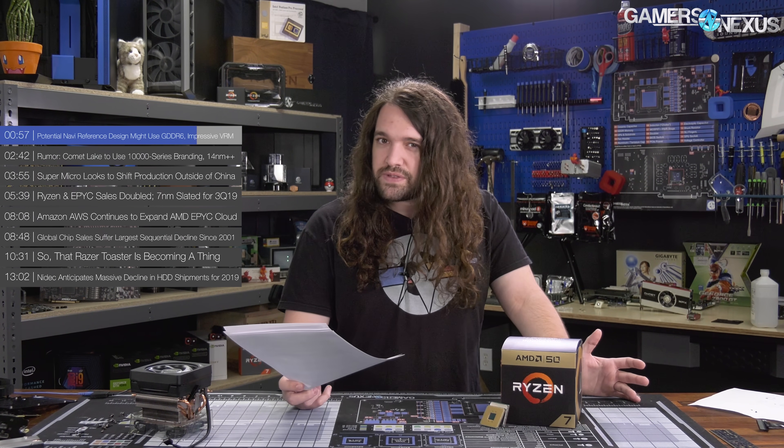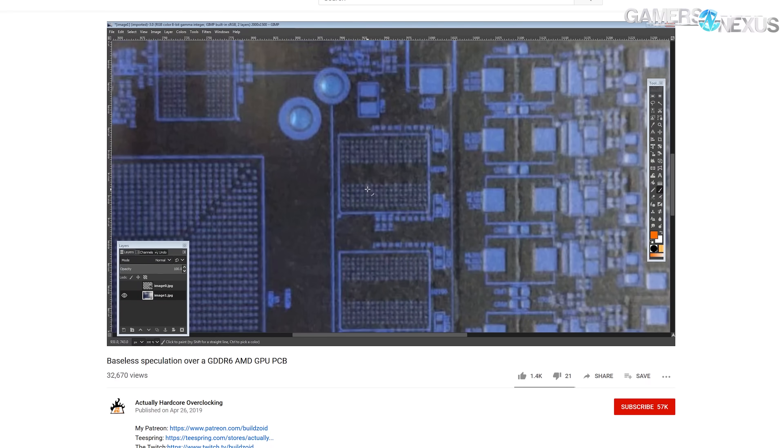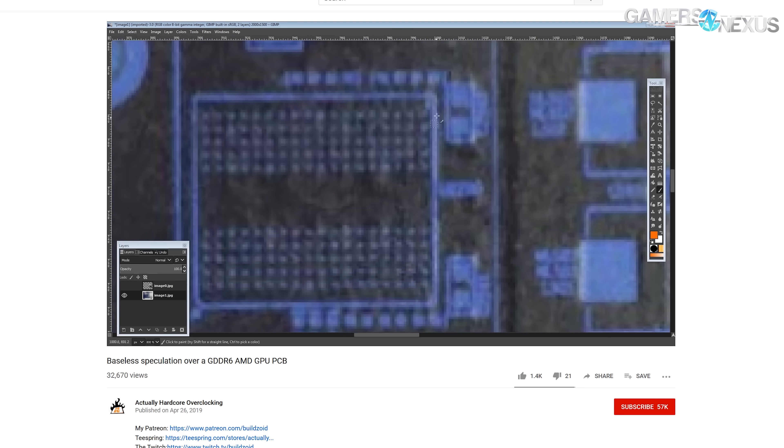The screw arrangement on the board also aligns with what we've seen of AMD's blower fan designs, as BuildZoid aptly pointed out — you'll see this on Frontier Edition, Vega 56, and Vega 64. The hope is that we don't see final models using a blower fan. We would strongly encourage you to check out BuildZoid's video, linked below and in the show notes, on Actually Hardcore Overclocking. It's a fun, quick analysis of something that may end up just being a rumor, but it does look like a bit more than that.